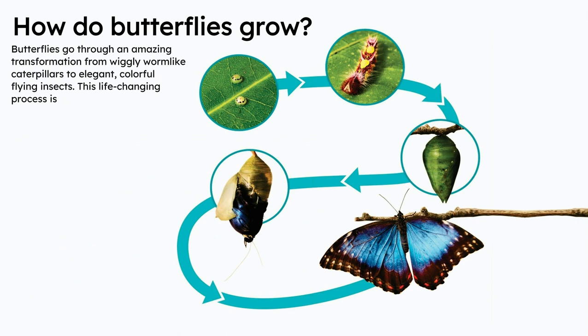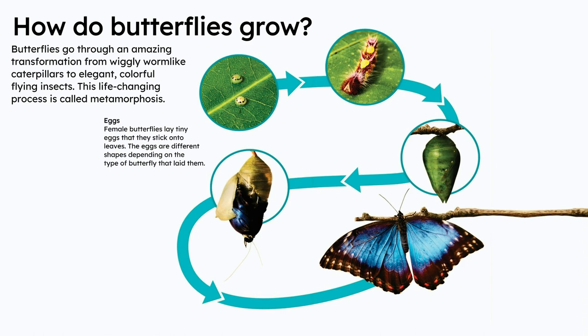Butterfly. How do butterflies grow? Butterflies go through an amazing transformation from wiggly worm-like caterpillars to elegant, colorful, flying insects. This life-changing process is called metamorphosis.